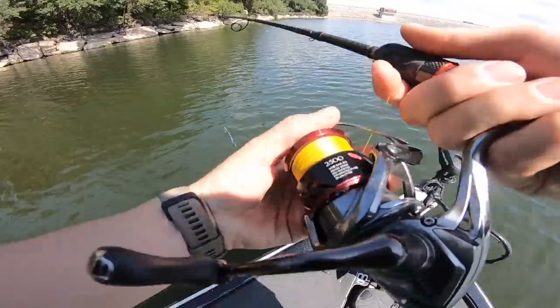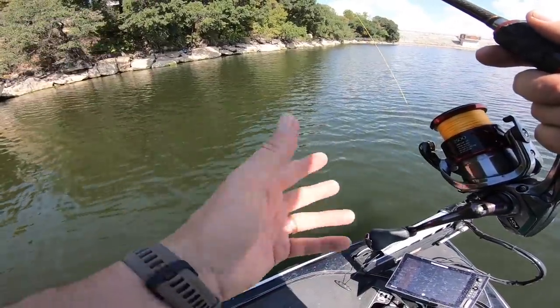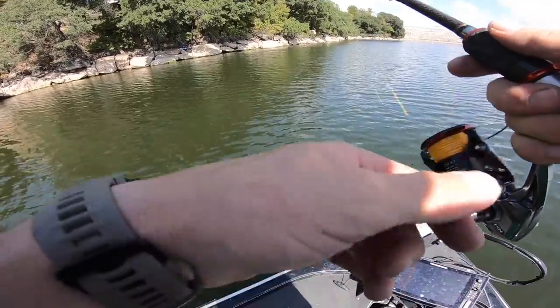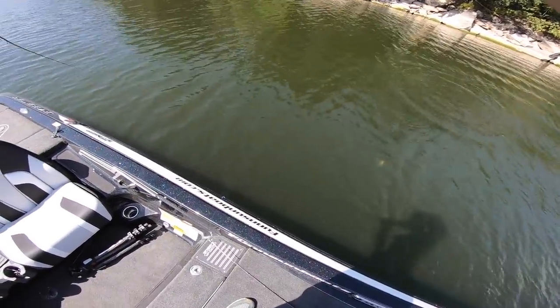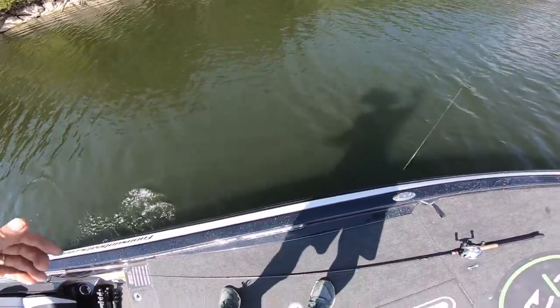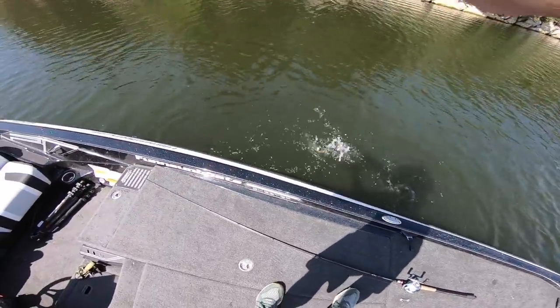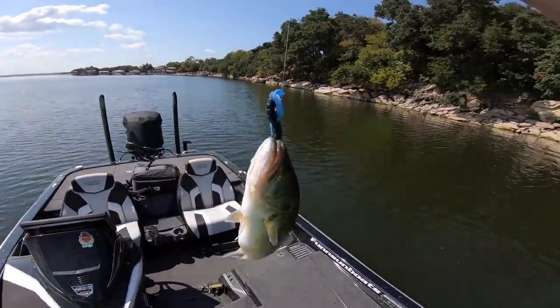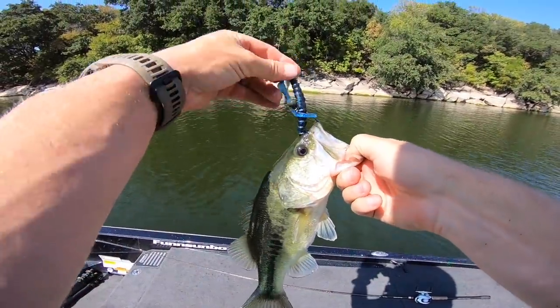I think probably the key area is going to be these docks, but I just want to give this little bank a run - it's got good cover on it. I'm fishing this setup on braid - this is 20 pound Guggen Squad 8 strand, with a fluorocarbon leader, 12 pound. There's one - oh I think we got a largey! This water clarity looks good right now. I got him a little deeper.